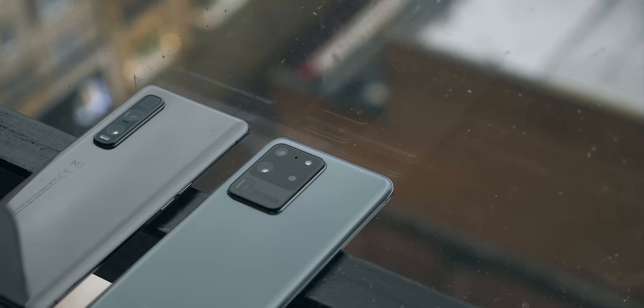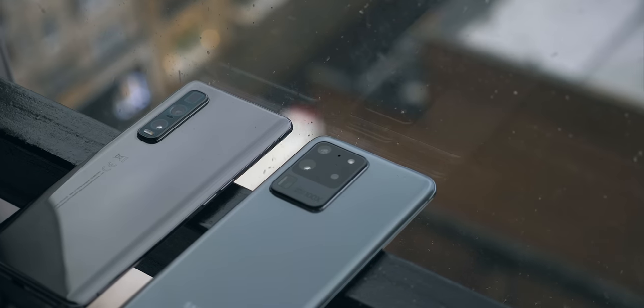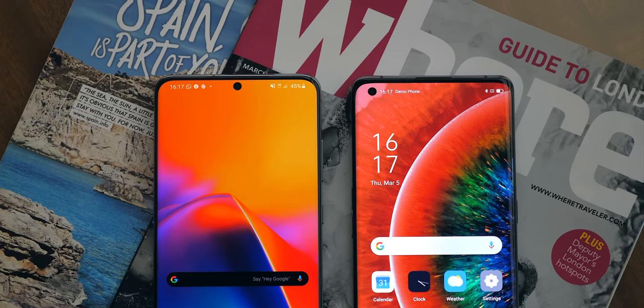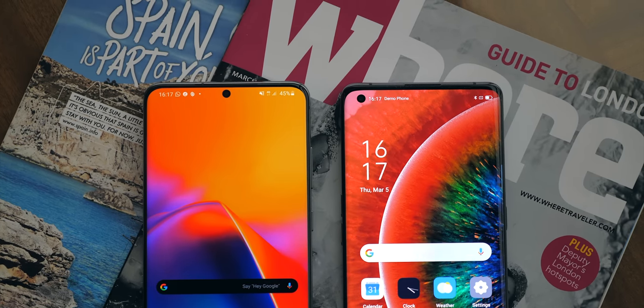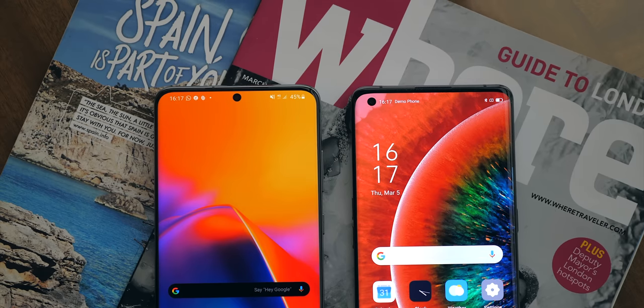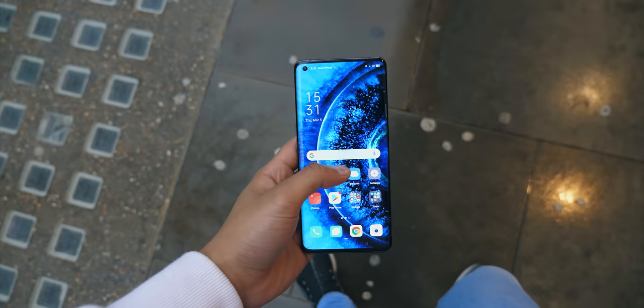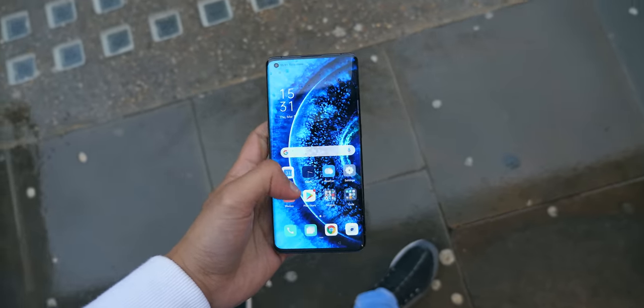Now, bearing in mind that my point of reference here is this ludicrously expensive Samsung phone, I'm surprised I'm saying this, but the display is comparable. Both have a Quad HD Plus resolution, which has kind of become a standard now, but the new race is to do with refresh rates. And here, Oppo has a leg up.